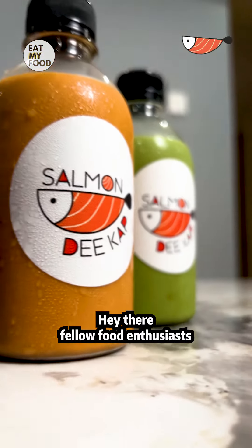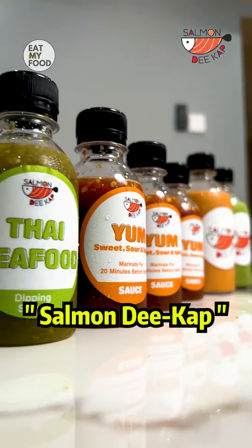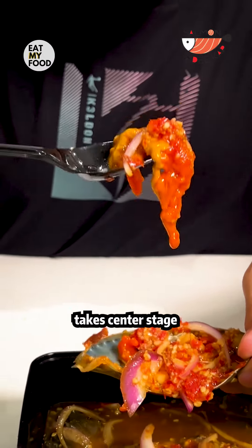Hey there, fellow food enthusiasts. Today we're diving into the world of Salmon Decap, where Thai marinated sashimi takes center stage.